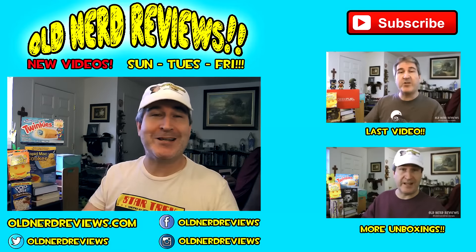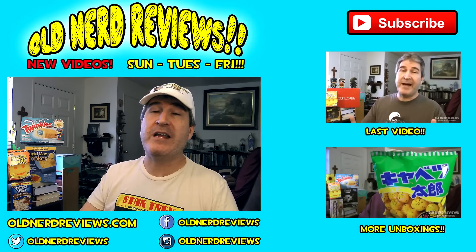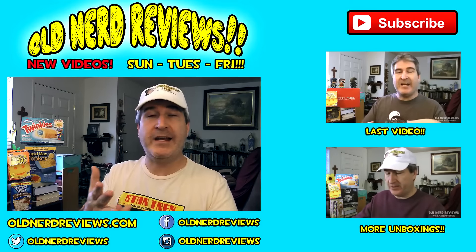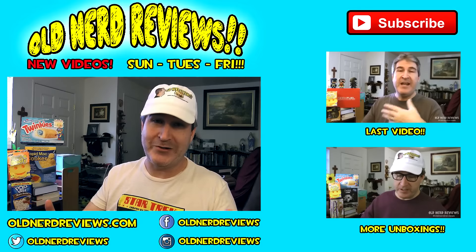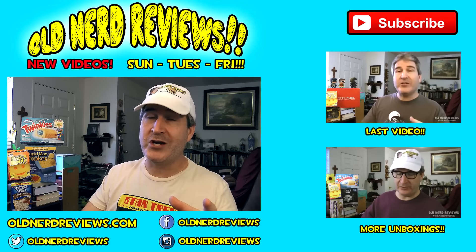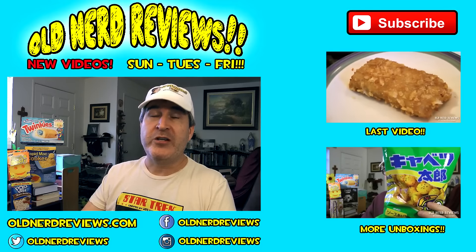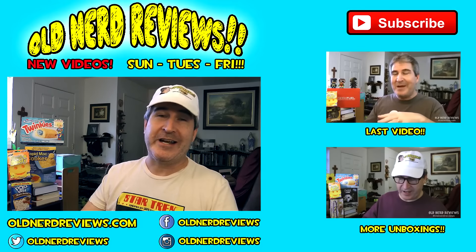There you go, gang — another review unboxing in the bag. Thanks so much for watching. Please subscribe if you haven't already, and hit me up on my social networks: Twitter, Facebook, and Instagram at Old Nerd Reviews. Become a part of the Old Nerd Crony community. You can also find me over at OldNerdReviews.com and over at my other channel, Old Nerd Gamer. You guys have a freaking awesome day, and I'll talk to you again. Bye now.